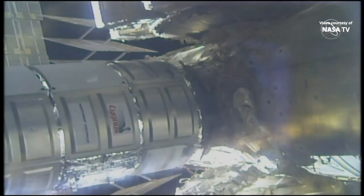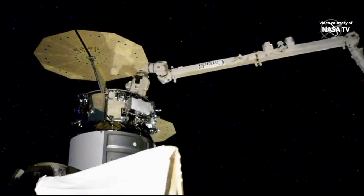Cygnus is now in the ready-to-latch position. As the International Space Station flies 264 miles over Australia, you can see lightning in the background, and first stage capture of the vehicle is complete. Robotic flight controllers have configured the arm into its limp mode, meaning it won't be imparting any forces on the vehicle as the next stages of capture are completed.